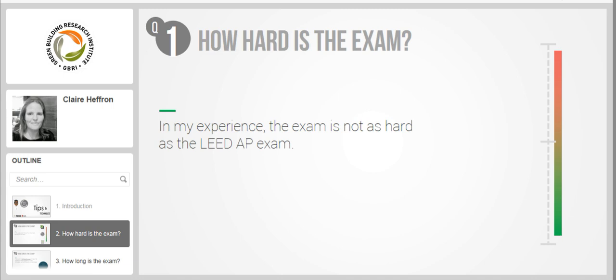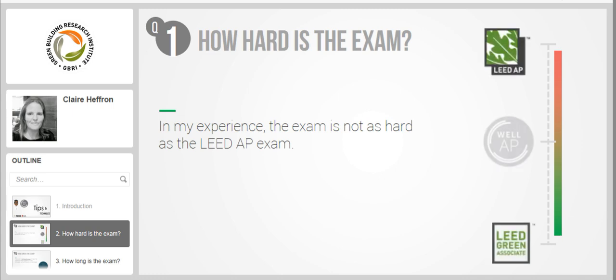In my experience, I think the exam is not as hard as the LEED AP exam. If there were a scale, I would put LEED green associate on one end, WELL AP in the middle, and then LEED AP on the other end.